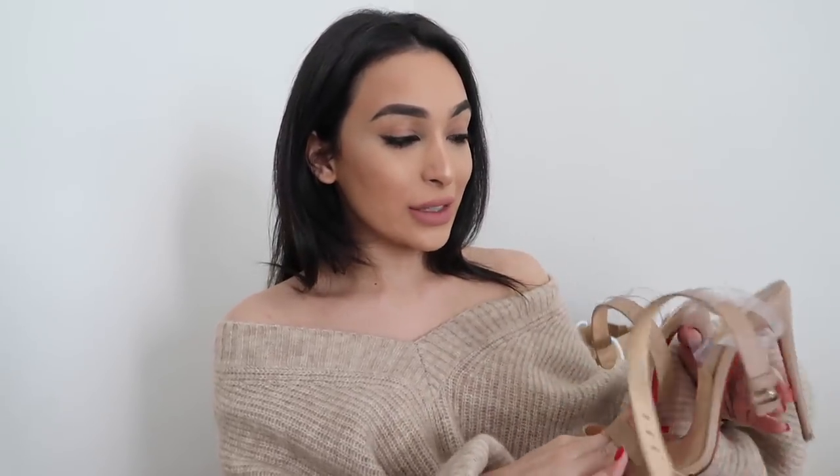Starting off with my lower heel height Louboutins, it is the Jonatinas of course in nude — I have these in black as well. I only really purchase black and nude Louboutins but I do have the odd colourful pair or strass pair, but those are more pieces which I just collect and keep on my shelf. These are honestly one of my favourites and I will most probably be repurchasing them because I do wear these quite a lot. I think the colour is perfect, the size is perfect, the height and the angle your foot sits at is absolutely amazing — these are super comfortable and worth every penny.